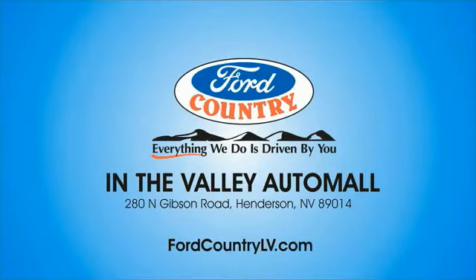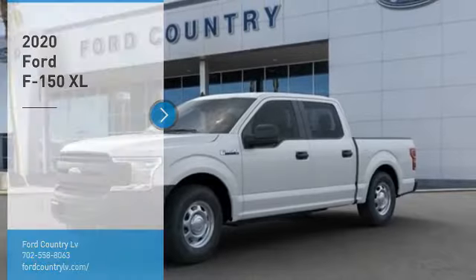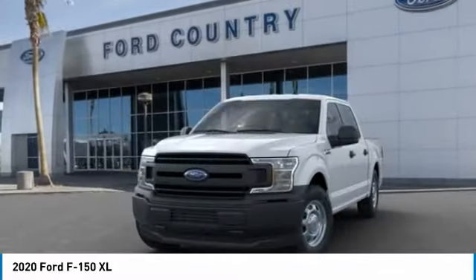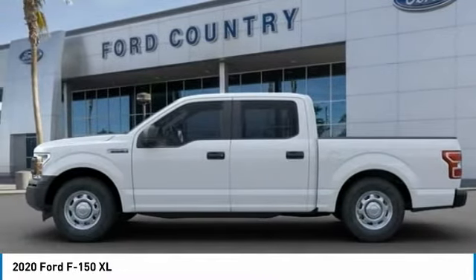Visit Ford Country in the Valley Auto Mall today. Make a great choice today with the 2020 F-150. A Ford F-150 knows how to handle any situation. It's built to follow orders, no whining.